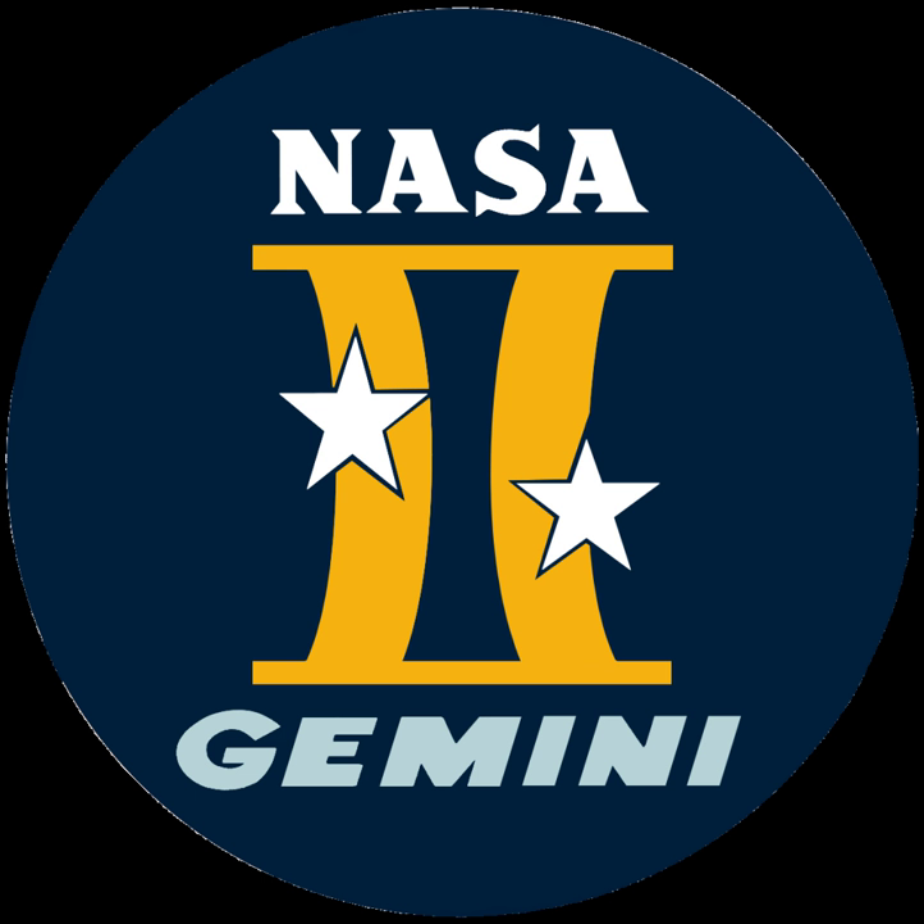On Gemini 12, Edwin 'Buzz' Aldrin became the first space traveler to prove that useful work could be done outside a spacecraft without life-threatening exhaustion, due to newly implemented footholds, handholds, and scheduled rest periods. Rendezvous in orbit is not straightforward: should a spacecraft increase speed to catch up, it goes into a higher and slower orbit, increasing the distance. The right procedure is to go to a lower orbit first, which increases relative speed, then approach the target from below and decrease orbital speed to meet it.